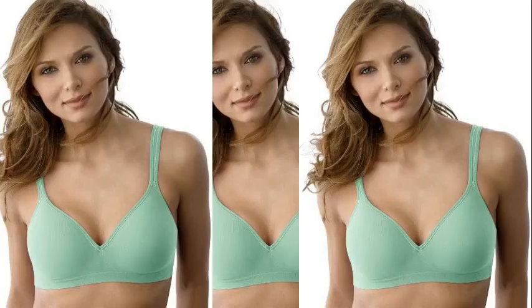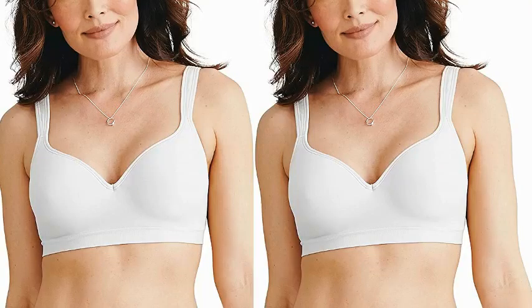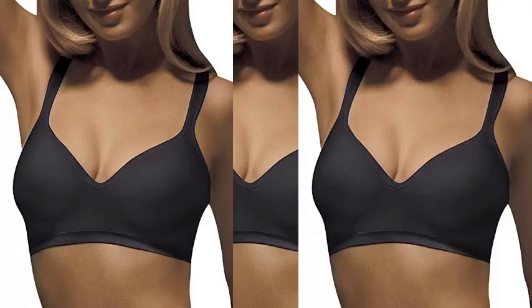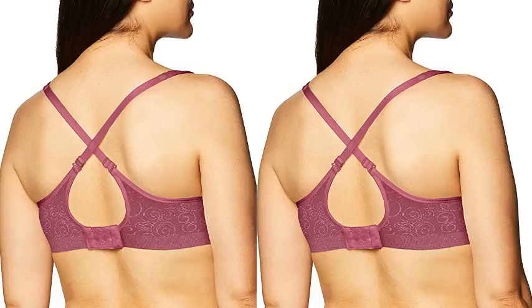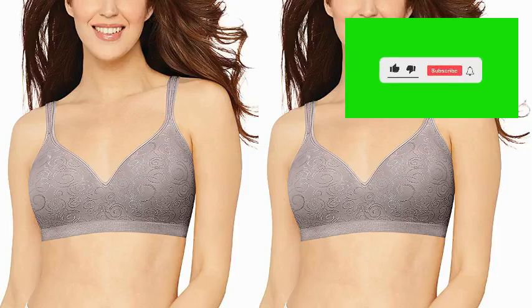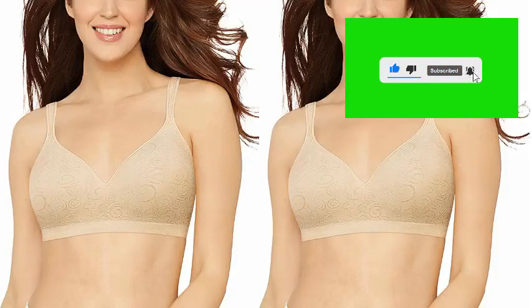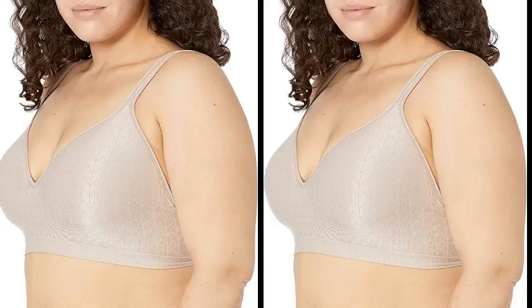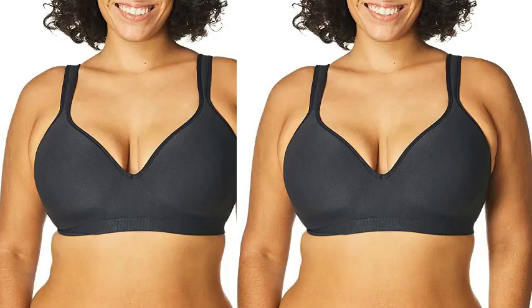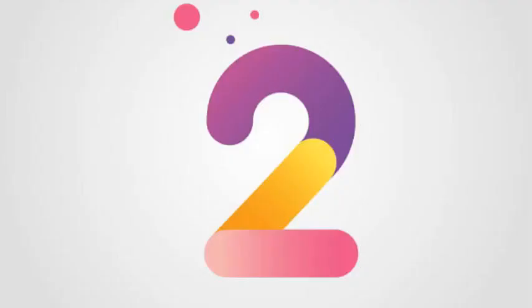Number 3. Bally Comfort Revolution Wireless Bra. 94% Nylon, 6% Spandex. Imported, hook and eye closure, hand wash only. A revolution in wire-free support, shaping, and all-around comfort. Ultra-thin foam cup stretch for fit flexibility. Knit-in targeted 2-ply front and back support.